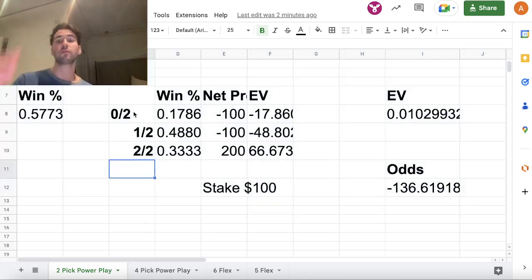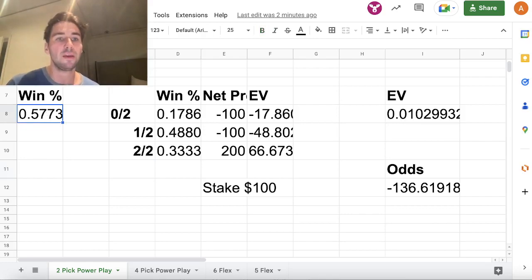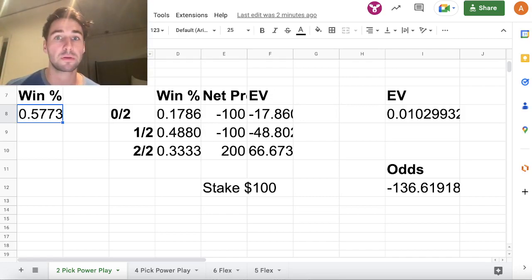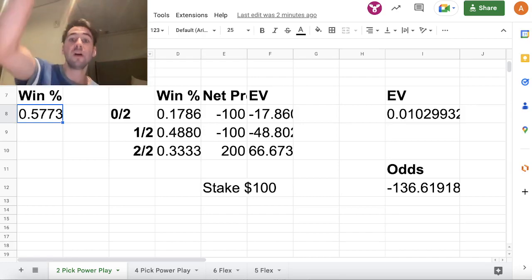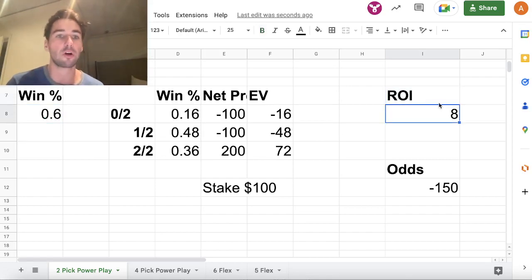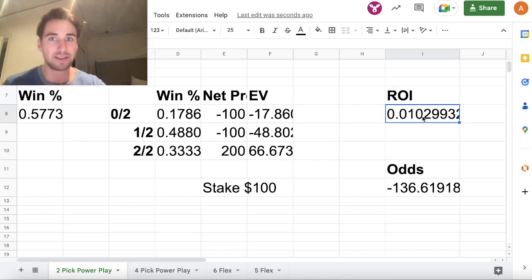We can run through the math of a two-pick power play and figure out what percentage of bets you need to win to break even. If you're placing two-pick power plays betting 100 to win 300 — 200 in profit — you need to win 57.74% of your bets to break even. That means if you're winning exactly 57.74% of your picks, your net profit will be zero over the long run.